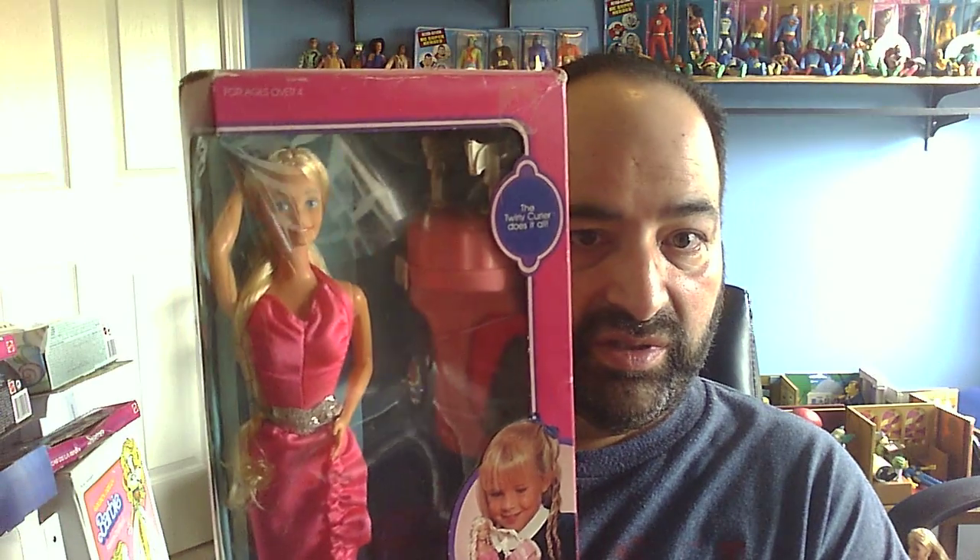Another one that I have is Twirly Curls, and Twirly Curls is one that did come in three variations, including Hispanic. I'm not sure how they picked which one came in which versions, because there were some dolls, like Angel Face for instance, that only came in the Caucasian version — no African American, no Hispanic — whereas this one came in three. So I don't quite know how that worked. If anybody does, I'd be curious to know.